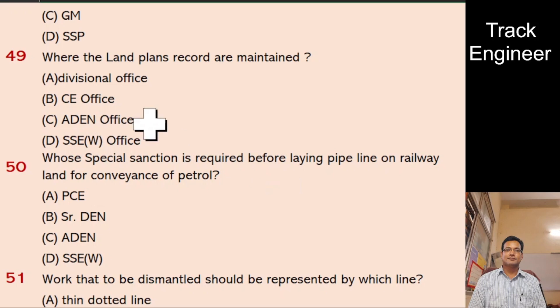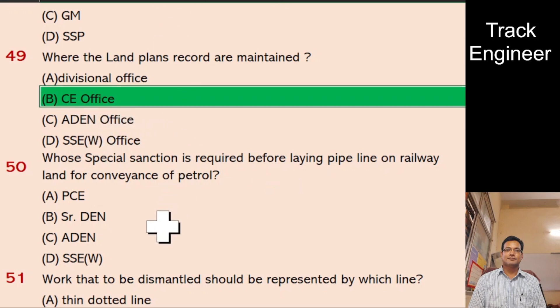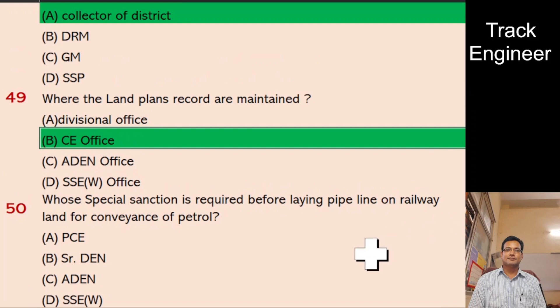Question 50: Whose special sanction is required before laying pipeline on railway land for conveyance of petrol? A. PCE, B. Sister DEN, C. ADEN, D. SSE W. And the right answer is PCE.